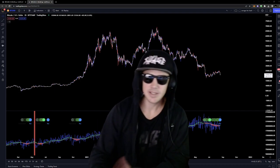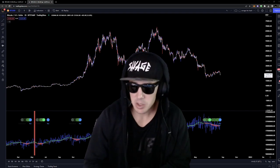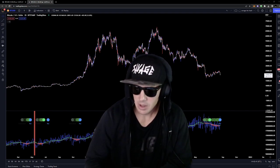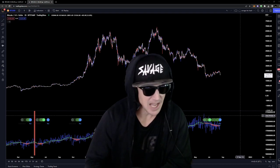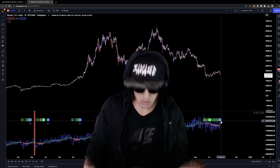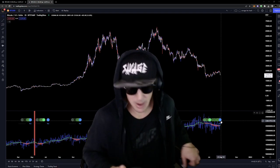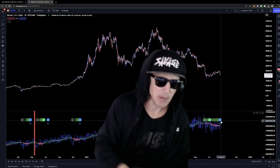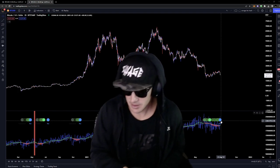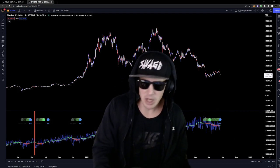Good day everyone, Savage here — Savage Charts from Twitter. Go check me out on Twitter if you're not already following me. Today I decided to do a special stream because the Hash Ribbons has flashed a blue buy signal. We're gonna talk about: do we buy now, do we FOMO in now, where the best opportunity is to go long if we don't FOMO in — as well as all the other factors.